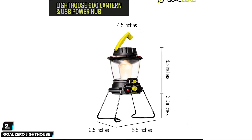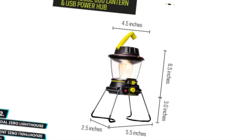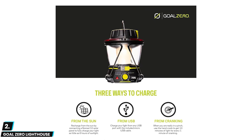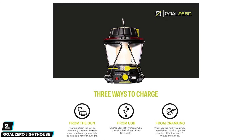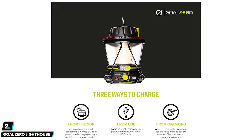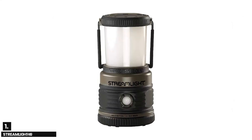You can recharge anywhere from this lantern — just plug into any USB port with the built-in charging cable and you can recharge your smartphone for one full charge. You can recharge the Lighthouse Mini from the sun by connecting to a compatible solar panel or a USB source in about four to six hours.